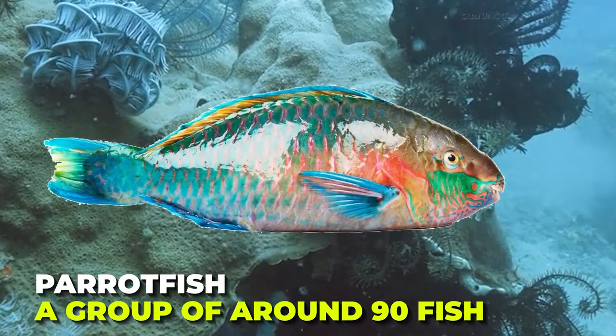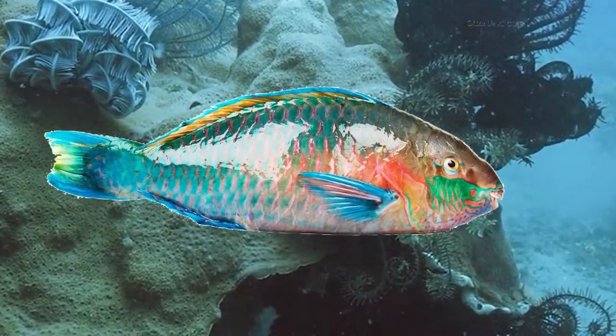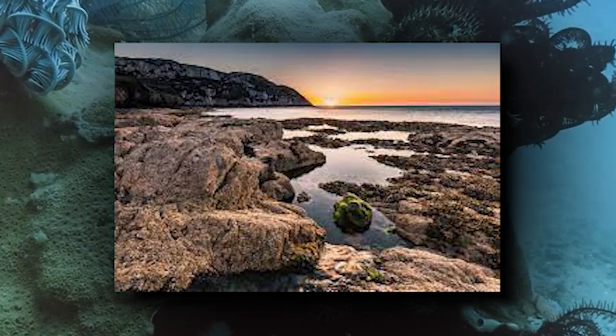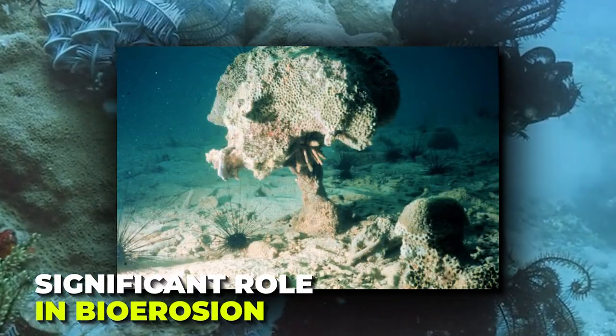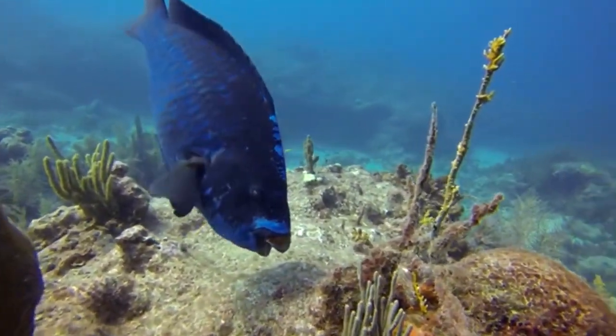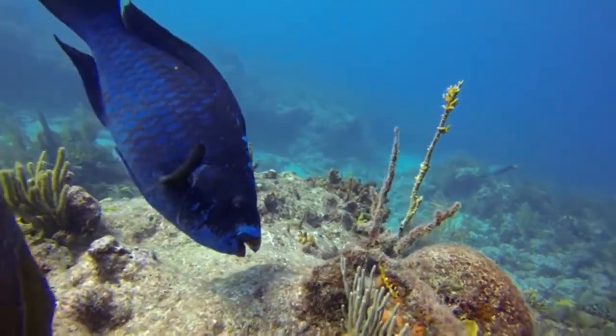Parrotfish are a group of around 90 fish species that are regarded as a family. They're found in coral reefs, rocky coasts, and seagrass beds. They also play a significant role in bioerosion. They're named after their bright parrot-like colors and bird-like beak, yet not one species of parrotfish looks like another.